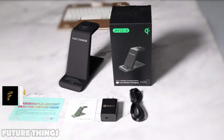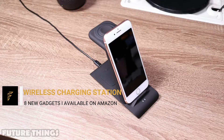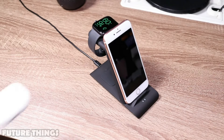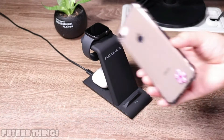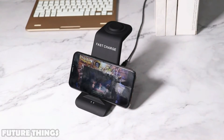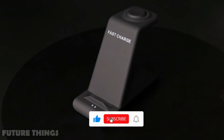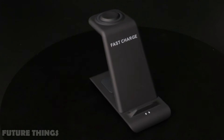3-in-1 wireless charging station. Supports high-speed fast charging for iPhone, Apple Watch, and AirPods simultaneously, with high-efficiency wireless charging at speeds up to 1.7A and low power consumption in standby mode. It safely maintains the battery and works with a wireless charger inside the phone or watch cover. Built with overcurrent, overvoltage, overtemperature, and short-circuit protection, offering you safe charging protection.